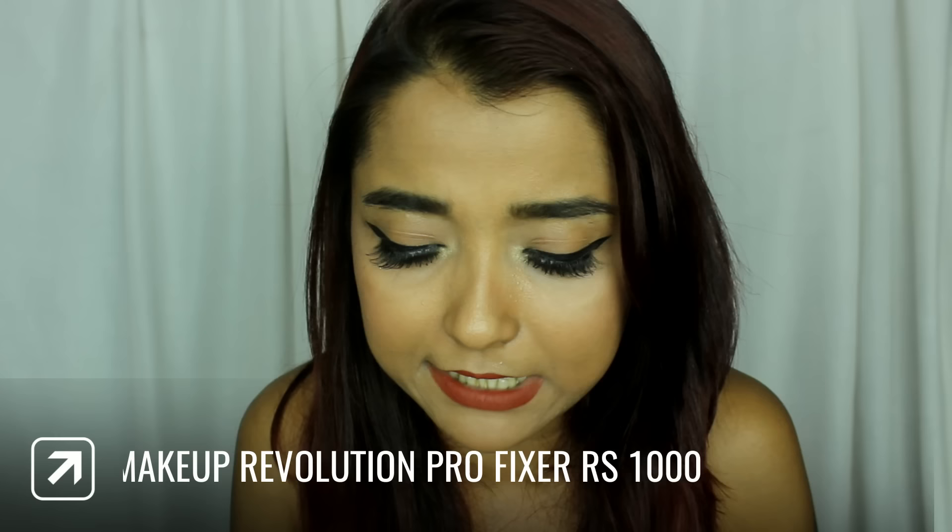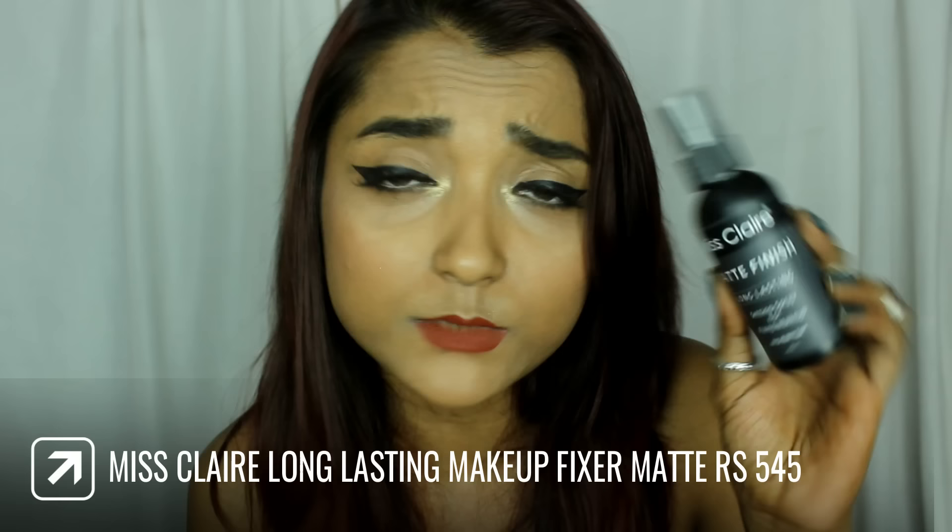Since I bought new base products, I wanted to try out some new makeup fixers. The first makeup fixer I bought is the Makeup Revolution Amazing Makeup Fixing Spray — I already know it's really good because I tried it from a friend earlier. The price of this one is rupees 1000. The next makeup fixer is the Misclare Matte Finish Long Lasting Setting Spray, which is a dupe for the NYX setting spray — I really wanted to see how well it works.